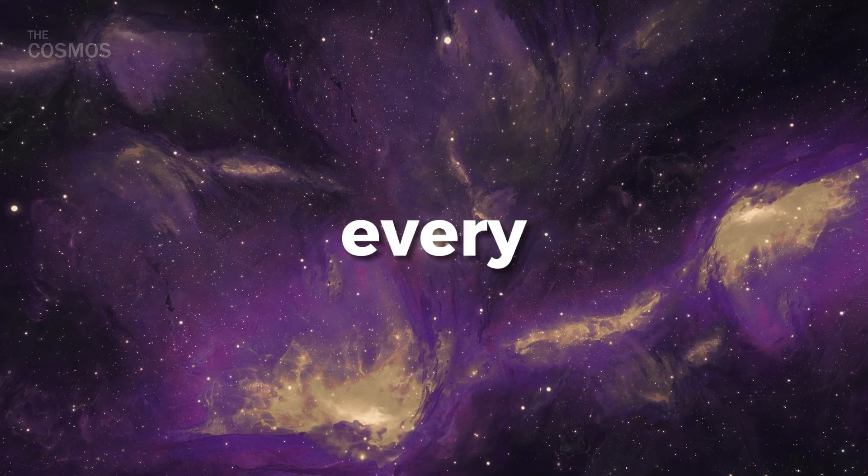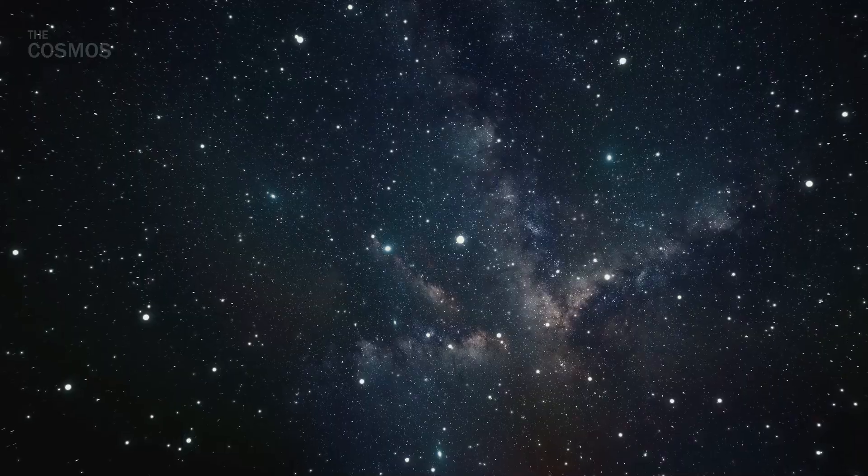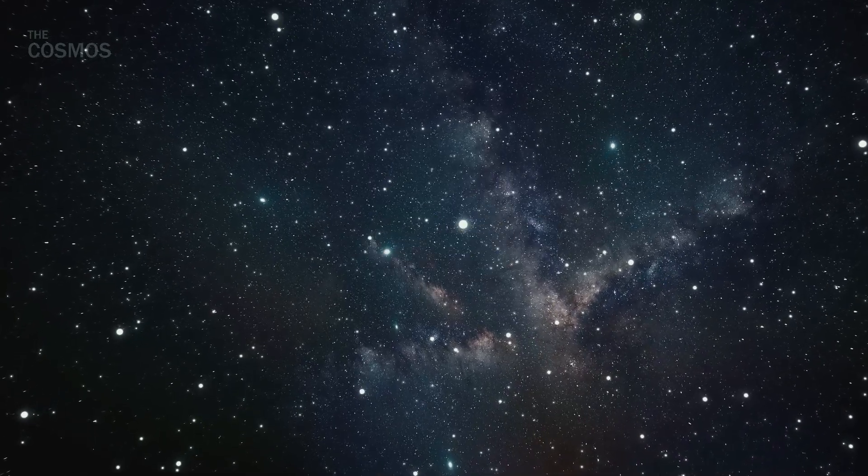And remember, every day we're one step closer to unlocking the universe's myriad mysteries. Stay curious, and keep exploring!